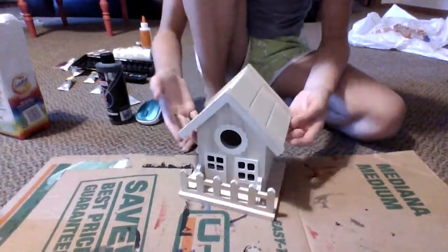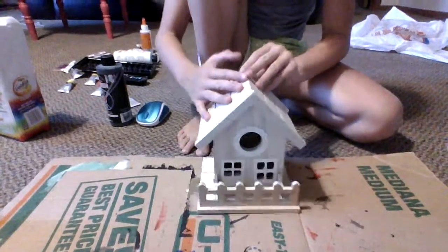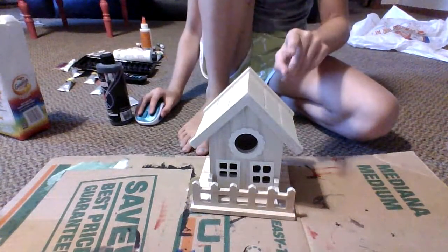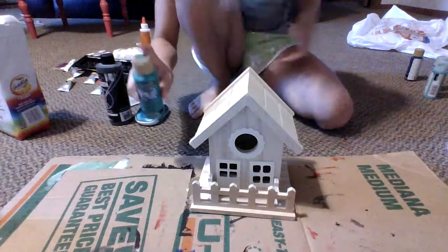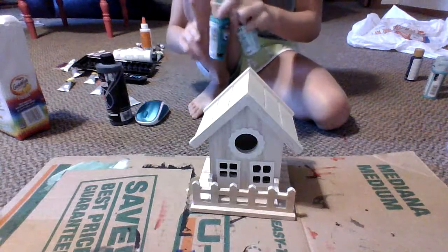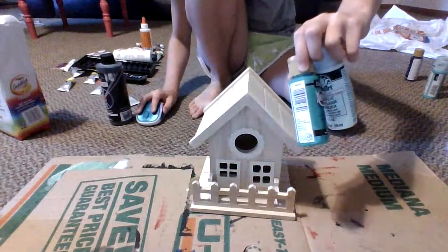I think first the birdhouse will probably be... I don't know what color. Probably like... oh, I have the perfect color. Okay, I'm back. I feel like this is the perfect color, but maybe mix with a little bit of this. So I will mix them up, and then we will start painting.